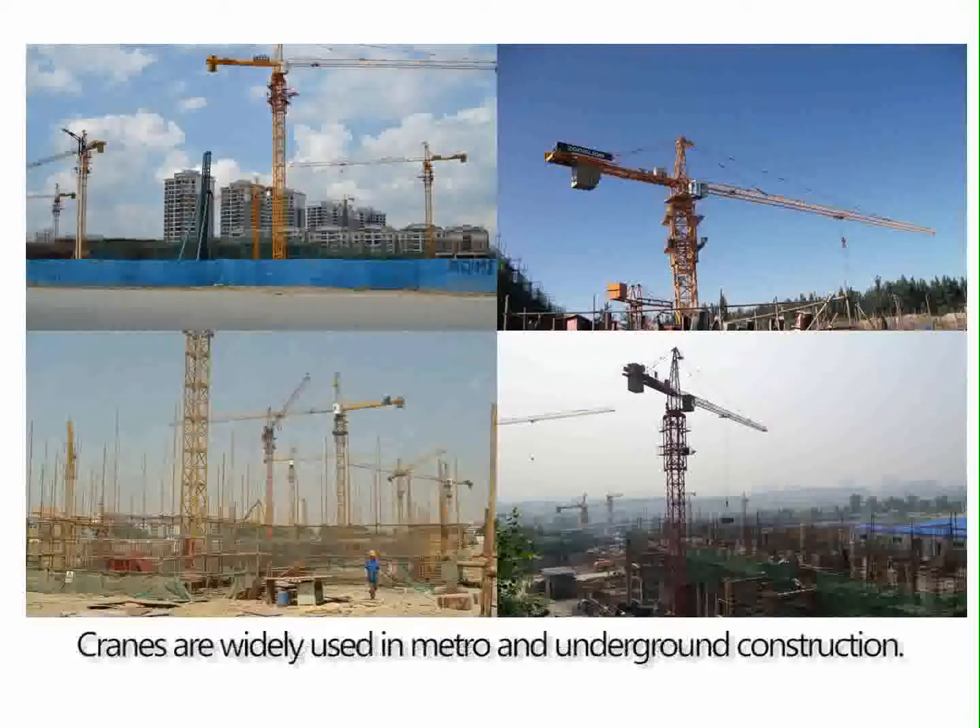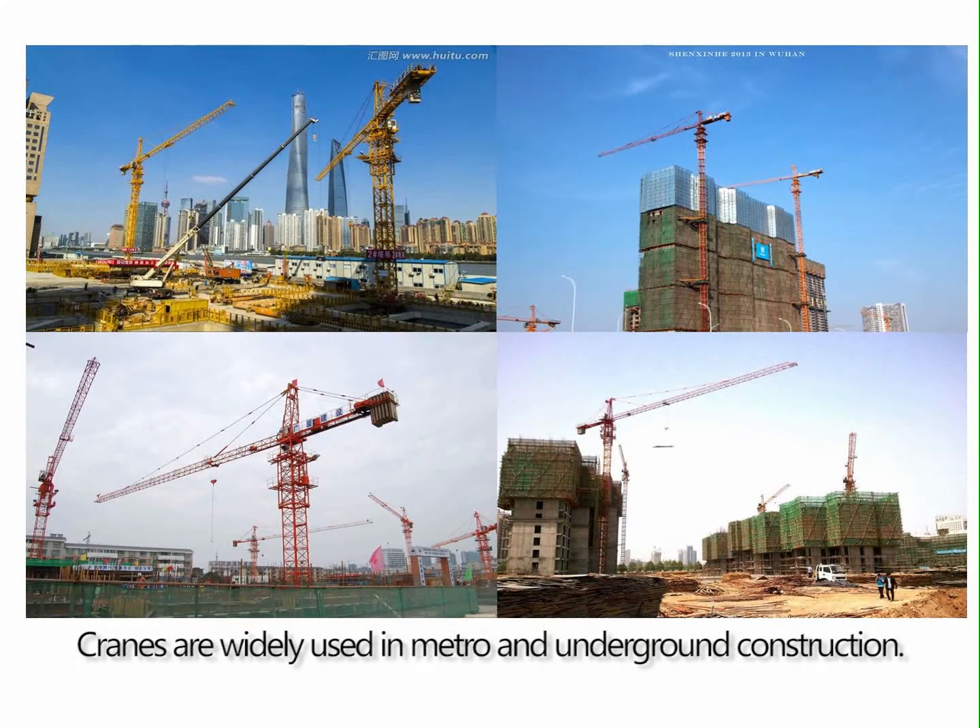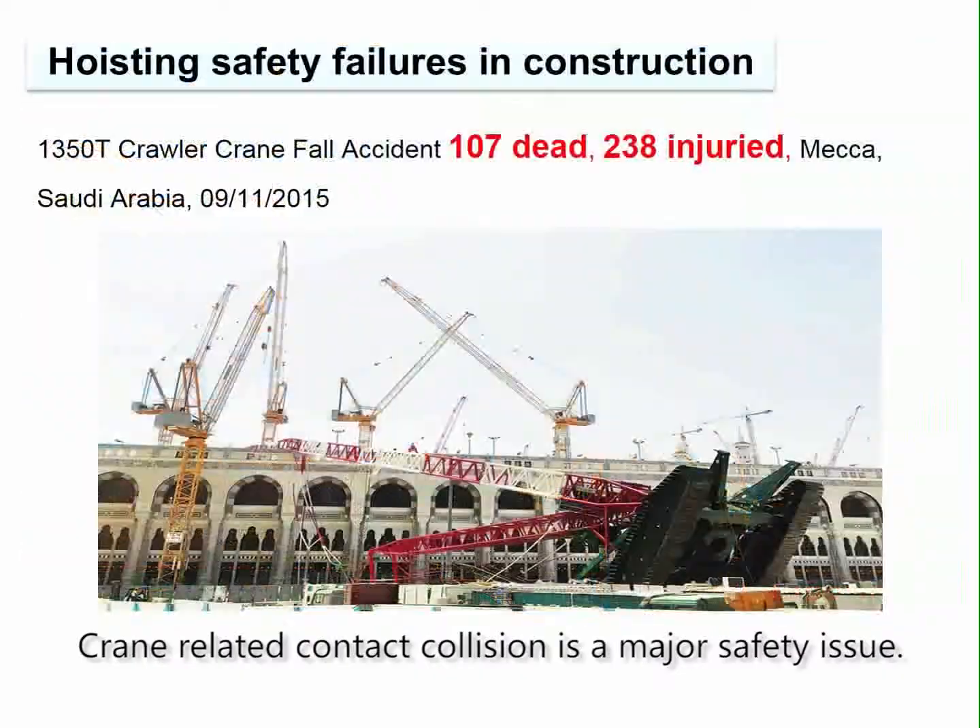As the fundamental equipment for lifting, cranes are widely used in metro and underground construction. Crane-related contact collision is a major safety issue.